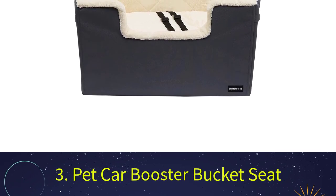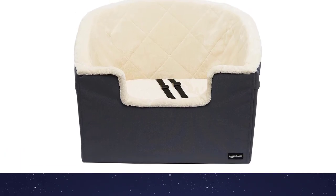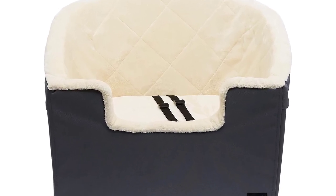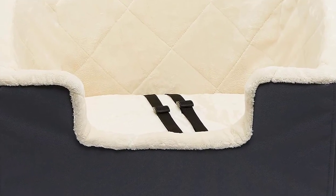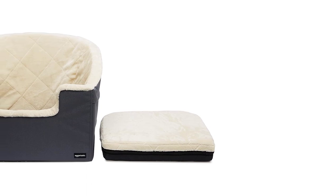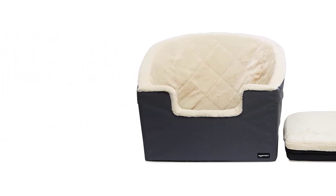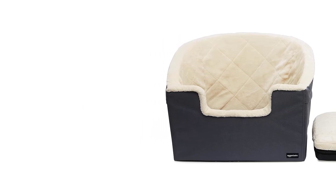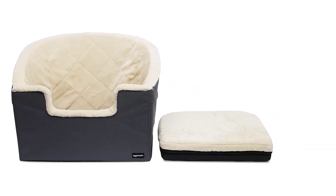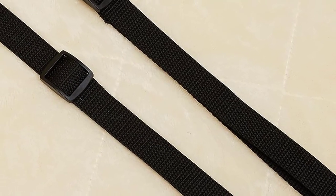Number 3: Pet Car Booster Bucket Seat. The next dog seat features an elevated base and comes from Amazon Basics — a great value-for-money bucket-style booster seat designed for smaller dog breeds. It can be mounted on either the rear or front car seat by running the seat belt through its base. Once attached, it is securely fixed in place. The slightly raised bottom lets your dog sit in a higher position for the best view out the windows. The cover is constructed of quilted flannel for comfort, with Oxford fabric along the edges and base to guard against damage and wear. The cover can be removed and machine washed for easy cleaning.